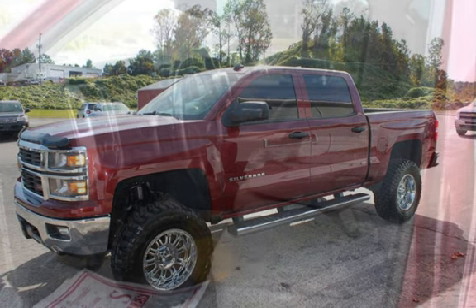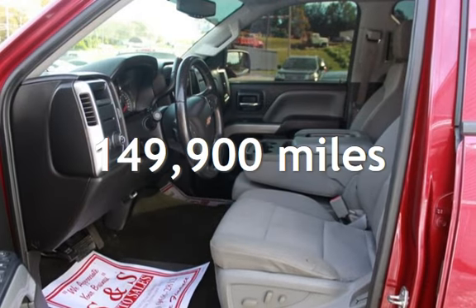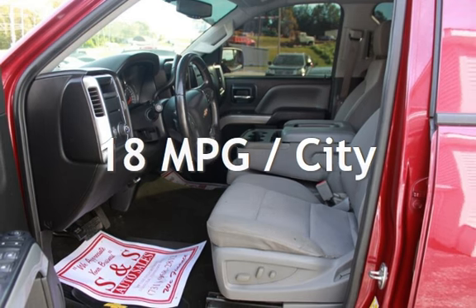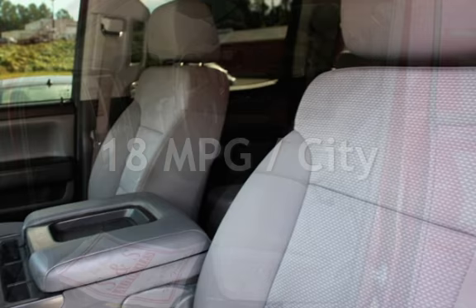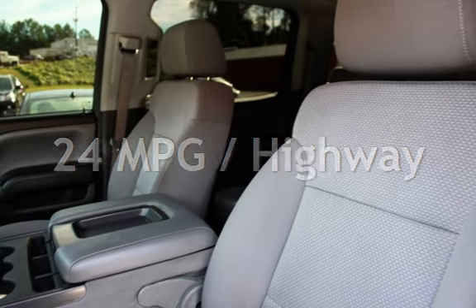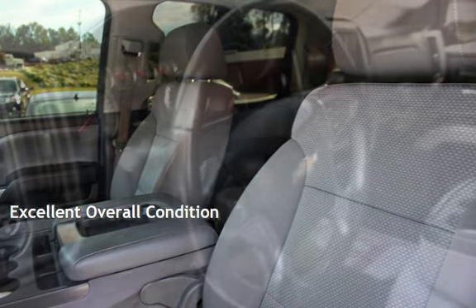This Chevrolet has less than 150,000 miles on the odometer. Estimated fuel economy for this vehicle is 18 miles per gallon in the city, and 24 miles per gallon on the highway. This vehicle is in excellent overall condition.